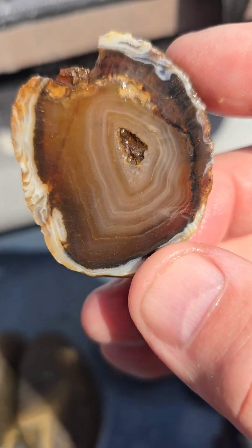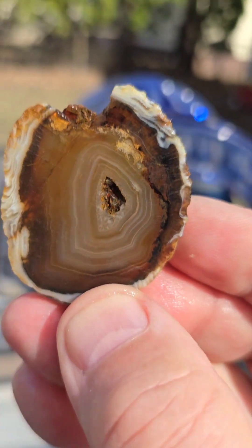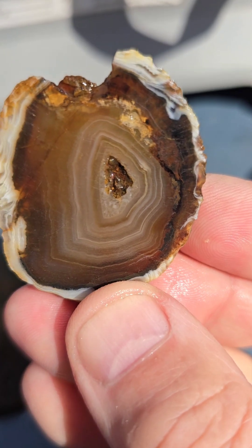Wow, it is translucent because I cut it so thin. Beautiful.